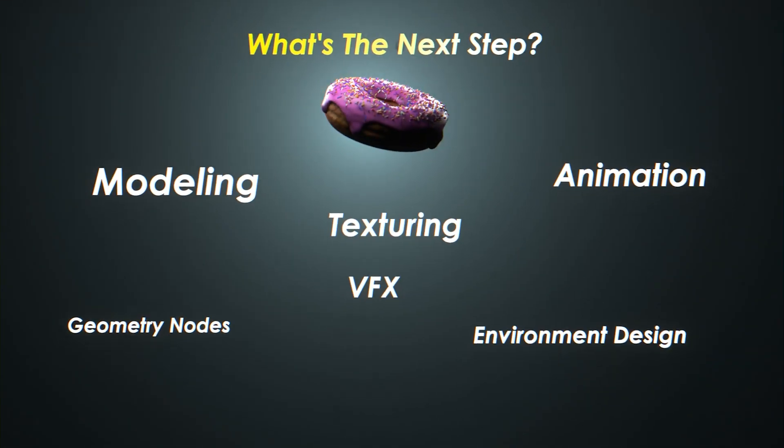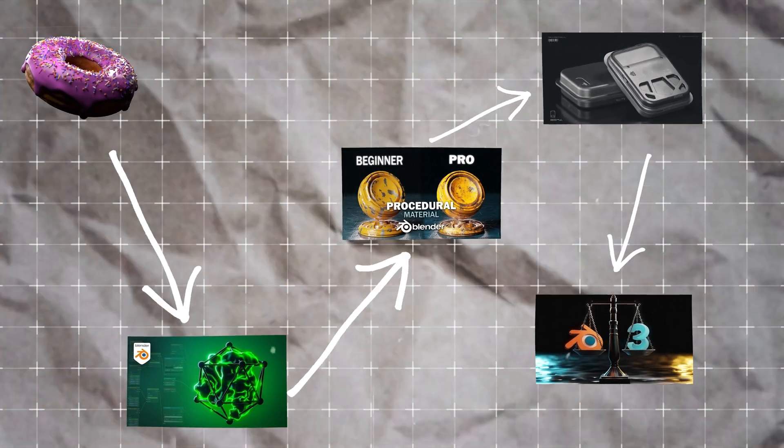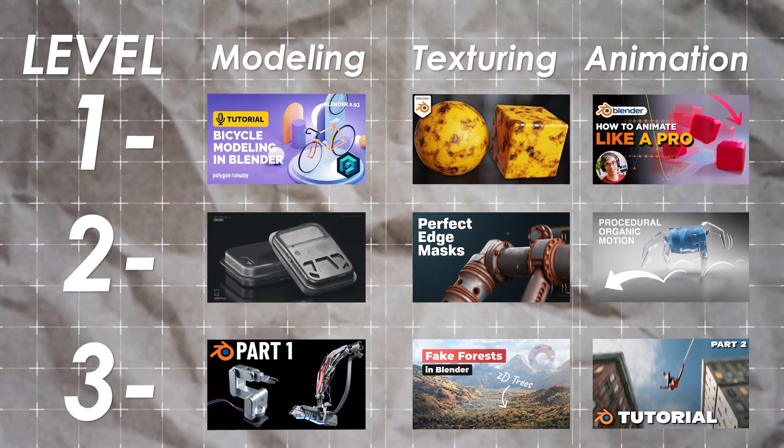What did you learn after making the doughnut? Because everyone starts with a doughnut, but often after finishing it, you just find yourself bouncing from random video to video. You may pick up some useful tips here and there, but there is no structure, which means you waste a lot of time.